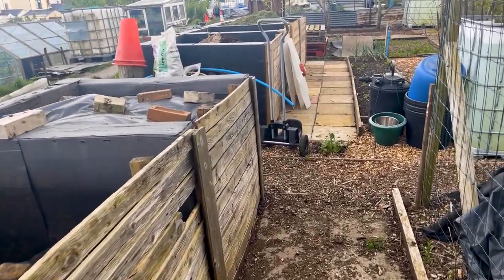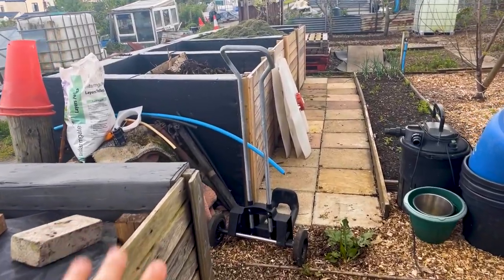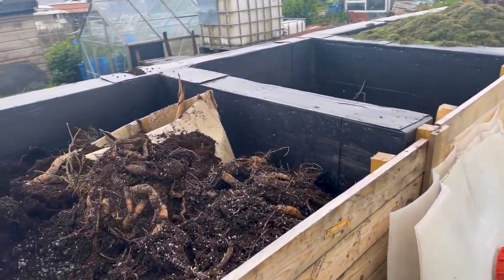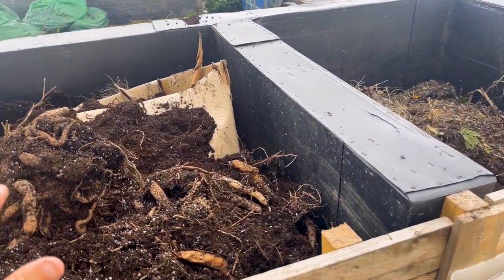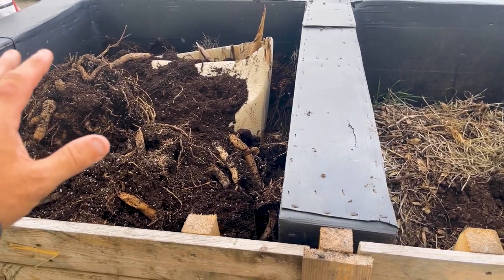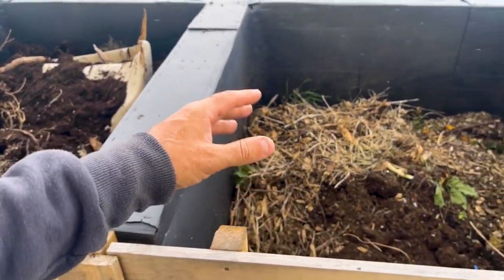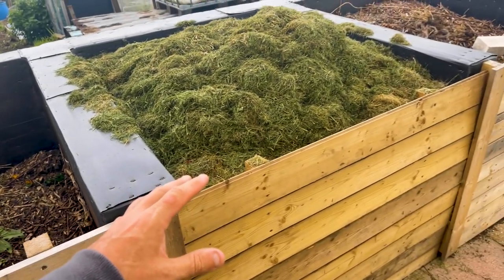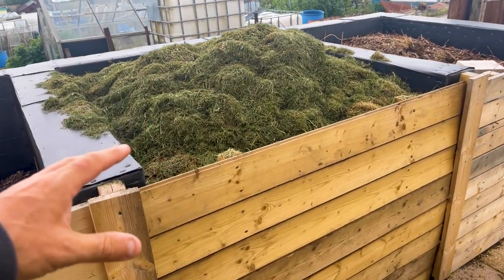Up here, as you can see, I've got a bit of rubbish to get rid of. This is where compost materials are going — I'm storing them, so this is all the old stuff coming off the garden. Here we have a compost bay, and it's absolutely chock-a-block with grass.